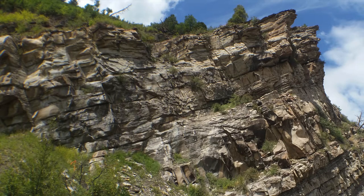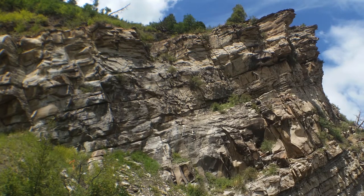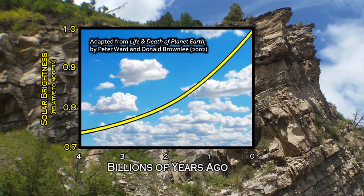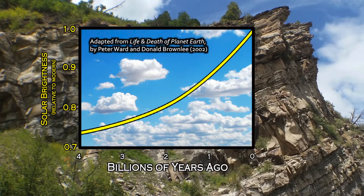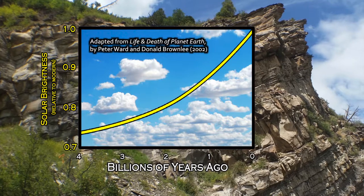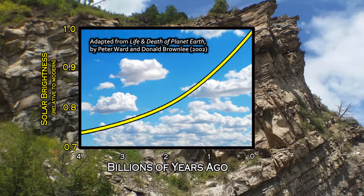Over geologic time, there really is a unilateral influence on solar intensity. The sun itself, as it ages and goes through its main sequence life, slowly expands in volume and brightens. Over the course of the last four and a half billion years that the Earth has existed, the sun has in fact increased in brightness by about a third — roughly a 30% increase in brightness since the Earth and the sun formed. This is a predictable clockwork process that nobody can do anything about. That's just how stars work.